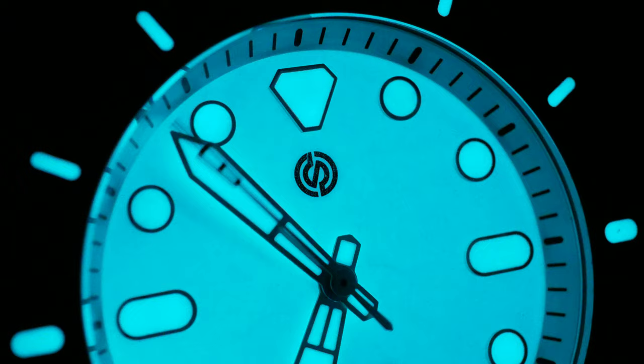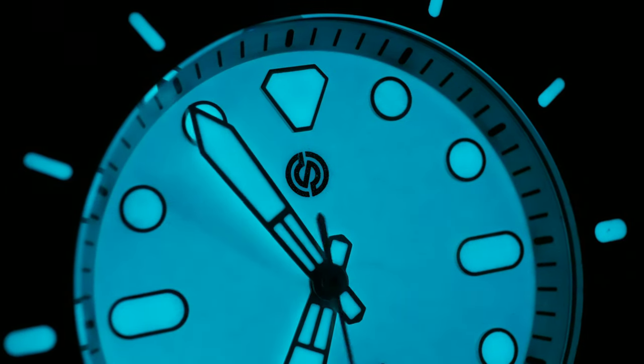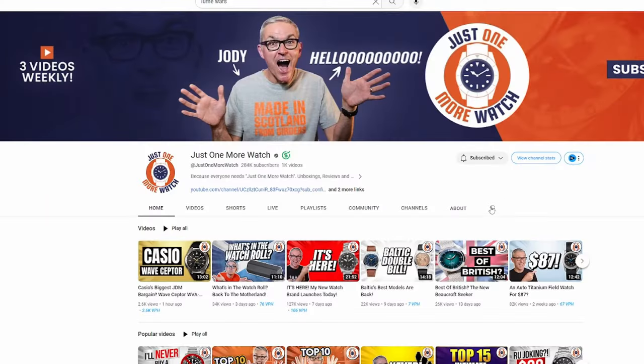And not just for its fully loomed dial, but just for every aspect of it, it's great. I've shown that it's one of the best I've ever seen in my own review, and over on Jody's channel, it's constantly been dominating the loom wars.